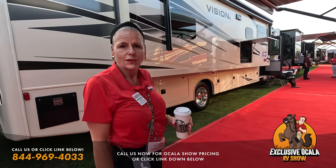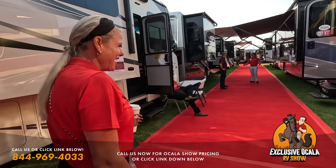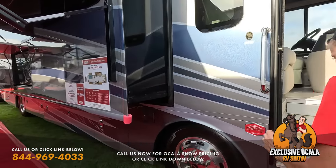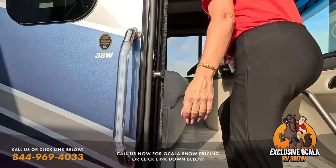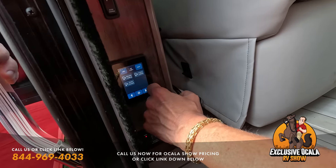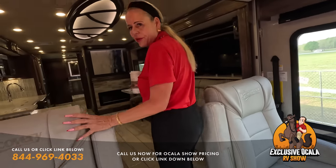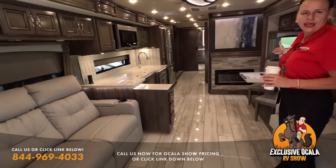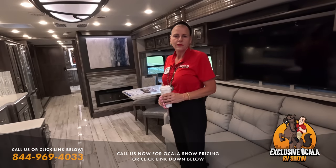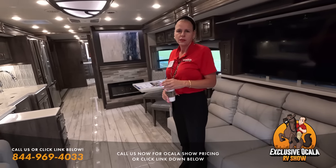Back from the break, we're at the Fleetwood Discovery 38W. It's another bath-and-a-half floor plan — unreal. It's one of the prettiest motorhomes ever seen. Monique clarifies that the Riata lands somewhere between the old Pace Arrow LXC and the Discovery in terms of features.